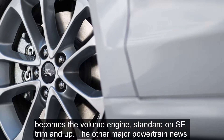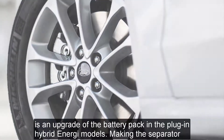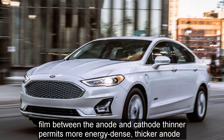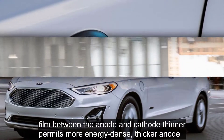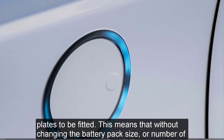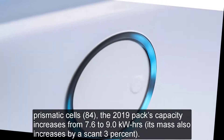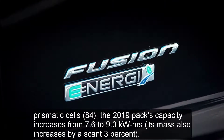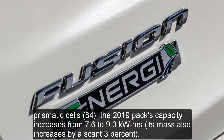The other major powertrain news is an upgrade of the battery pack in the plug-in hybrid Energi models. Making the separator film between the anode and cathode thinner permits more energy-dense, thicker anode plates to be fitted. This means that without changing the battery pack size or number of prismatic cells — 84 — the 2019 pack's capacity increases from 7.6 to 9.0 kilowatt-hours, with mass also increasing by a scant 3 percent.